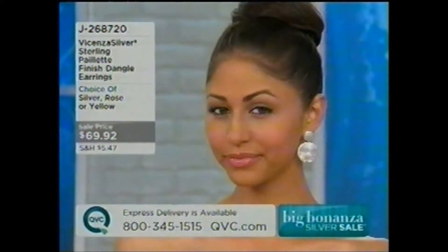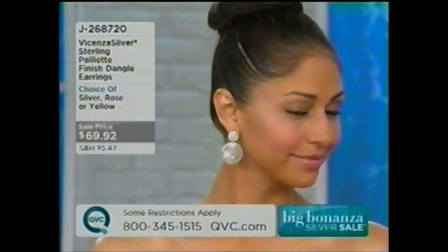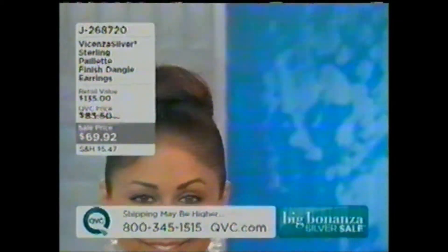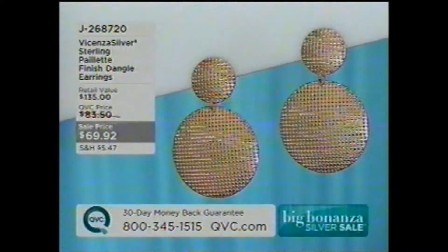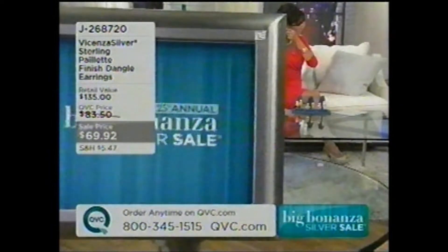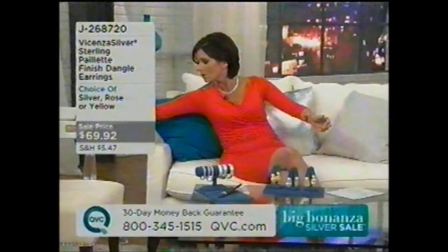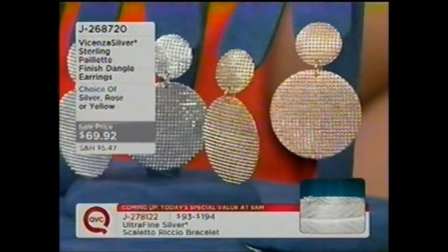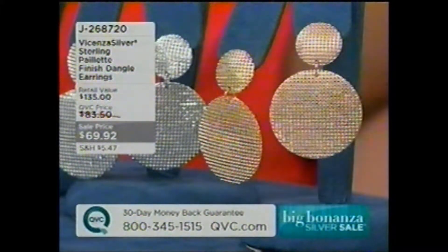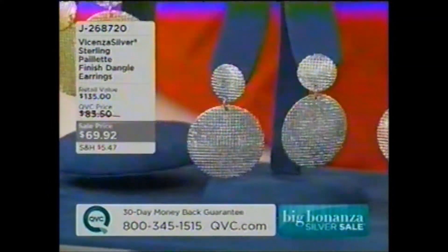They're the Payette Finish Dangle Earrings from our Vicenza Silver Collection, first time at this low price of $69.92. We've just reduced the price. We have a choice of silver, yellow, and rose. You're wearing the silver — I think I will switch my earrings because I have them on in silver as well. They are very comfortable and pack a powerful punch. I'm actually going to do rose with my orange — I think I can do that. So here is the rose choice, and as they move, can you see all that shimmer? That's all that Payette finish. Here is the silver choice. And this is your yellow choice.